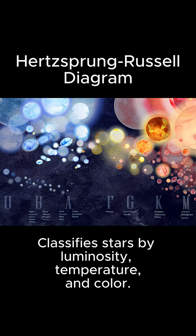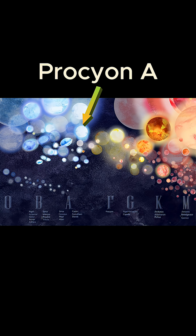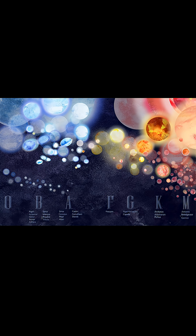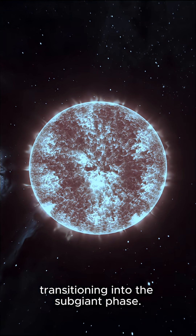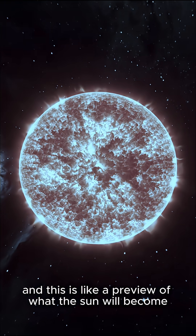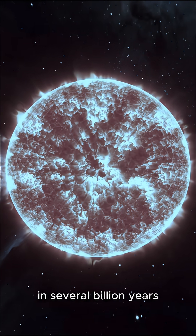On the Hertzsprung-Russell diagram, Procyon A sits just above the main sequence, in the region where stars begin to expand and brighten after exhausting the hydrogen in their cores. This position marks it as a star transitioning into the subgiant phase, and this is like a preview of what the sun will become in several billion years.